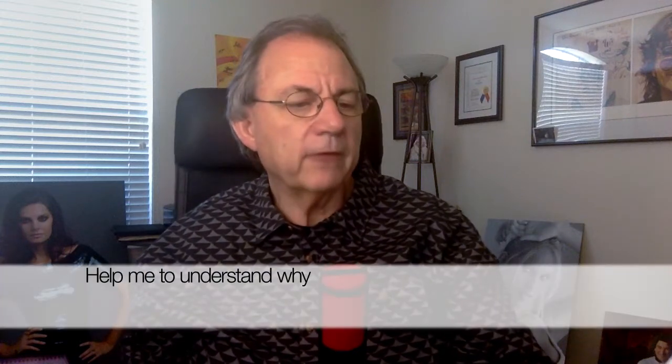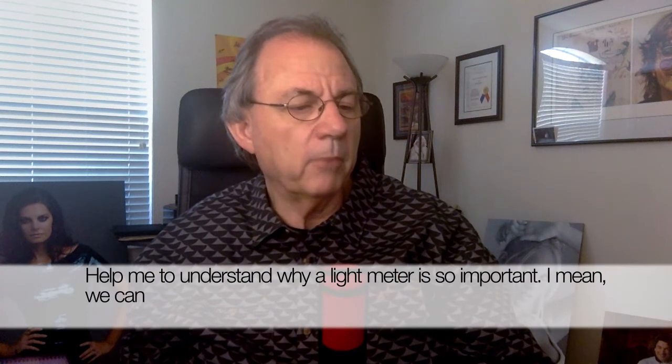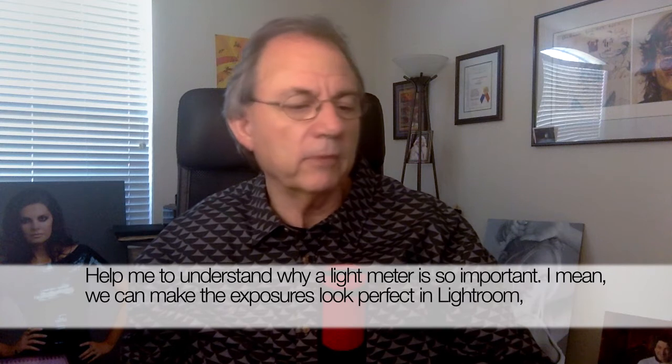Today's question came from Kevin G. in Kansas City: Help me to understand why a light meter is so important. I mean, we can make the exposures look perfect in Lightroom, right?